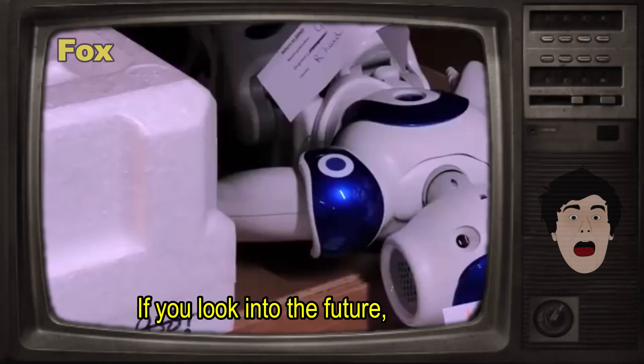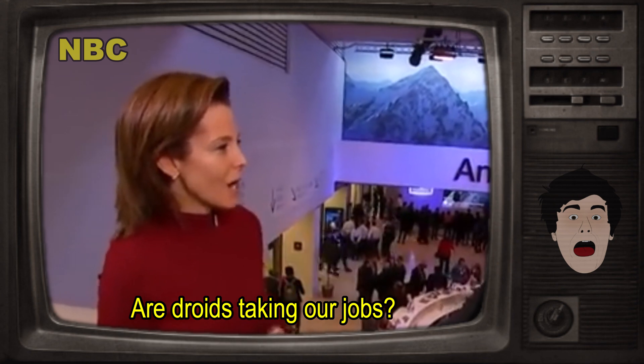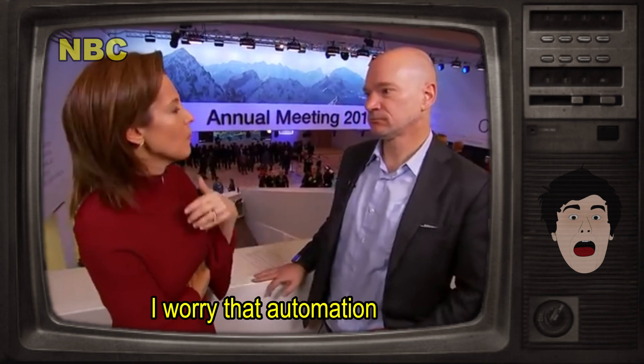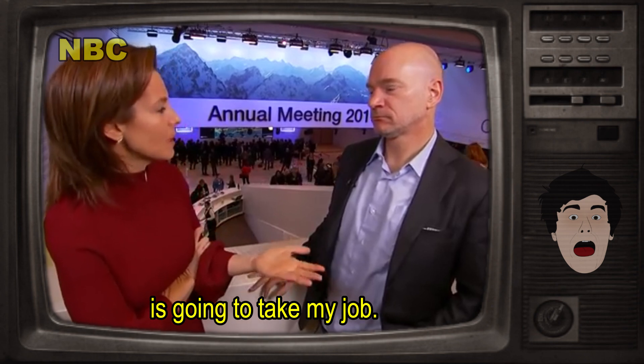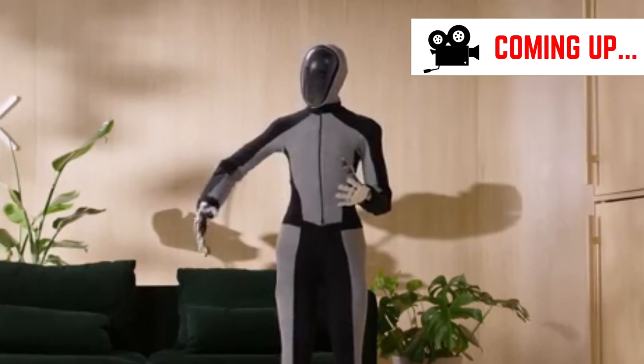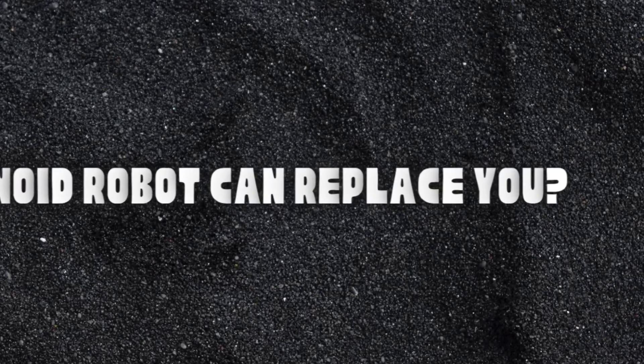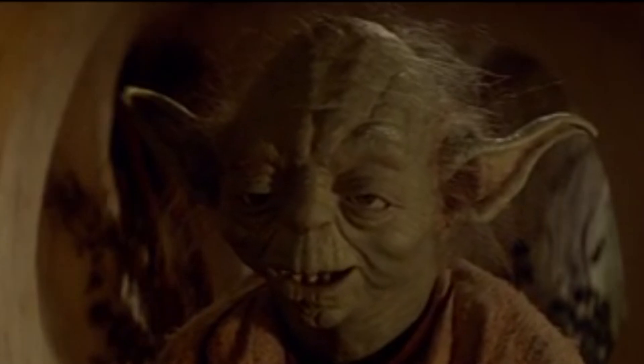If you look into the future, a lot of jobs will be lost to robots. Are droids taking our jobs? I'm worried. I'm scared. I'm worried that automation is going to take my job or I'm not making any more money. In today's video, we are going to be exploring the craziest, most insane humanoid AI robots that you can own right now.